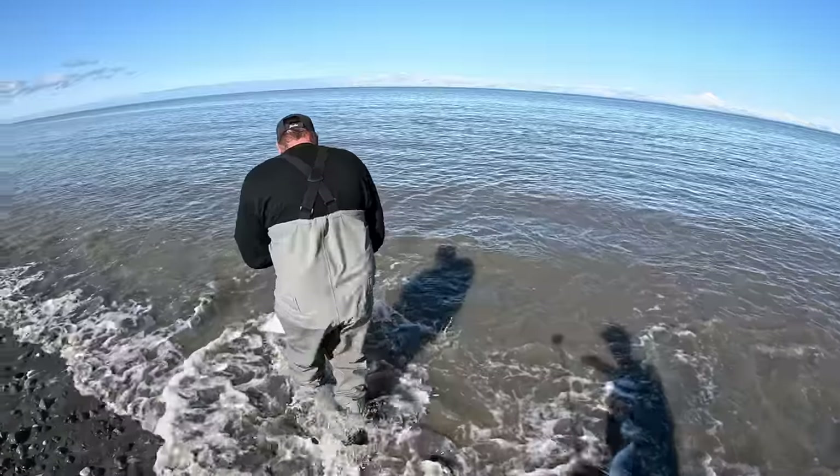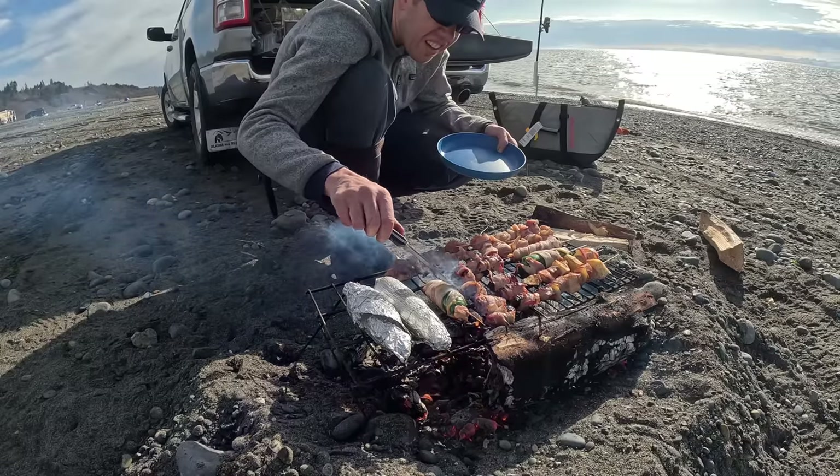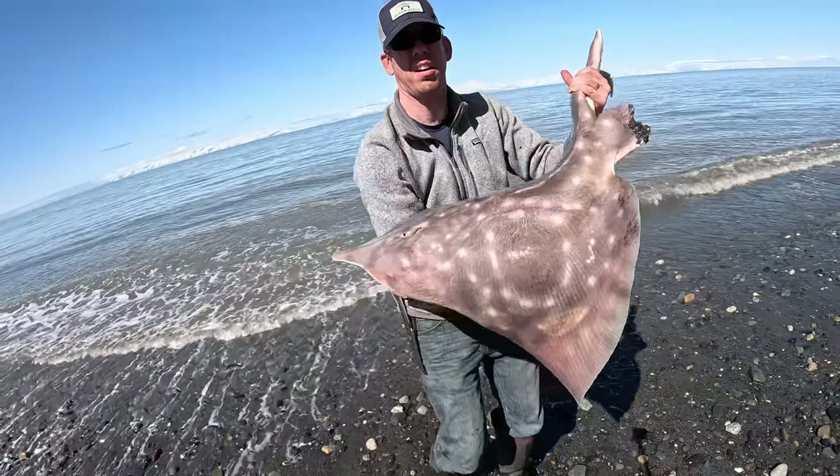Luke and Jake here with the Outdoor Boys YouTube channel, and we're here on the beaches of Alaska. We're surf fishing for halibut, truck camping, eating good food, and having a good time.